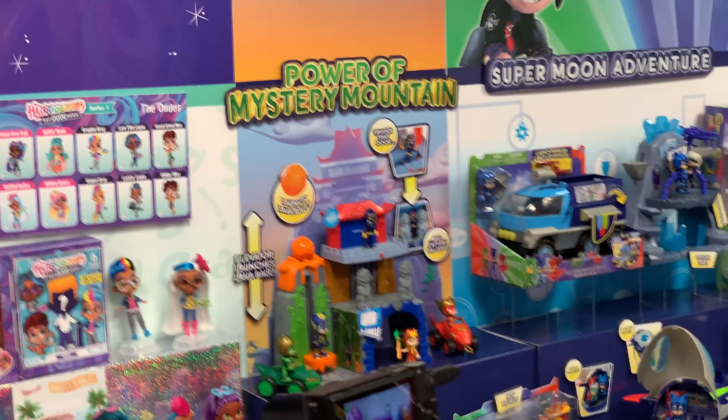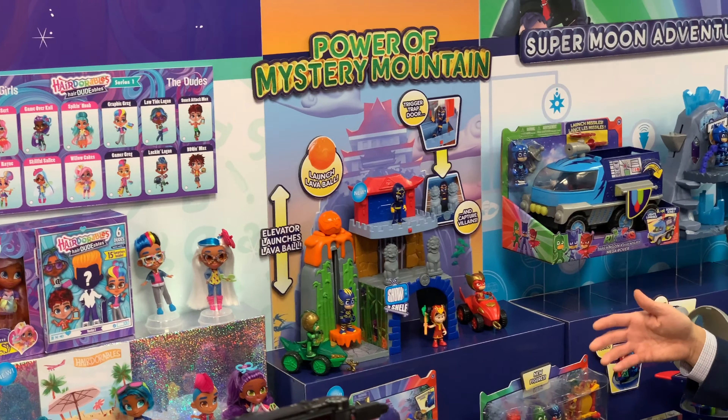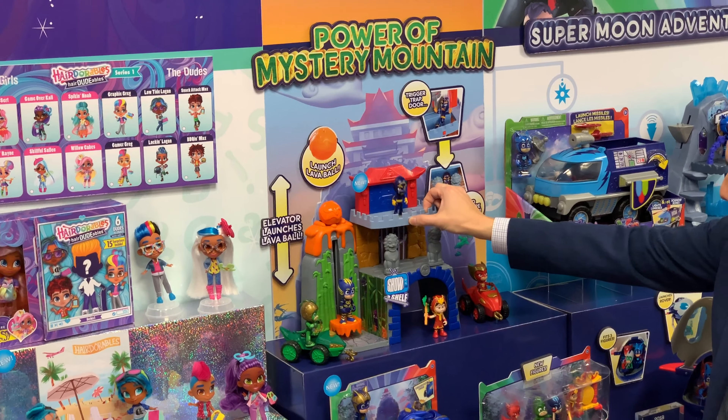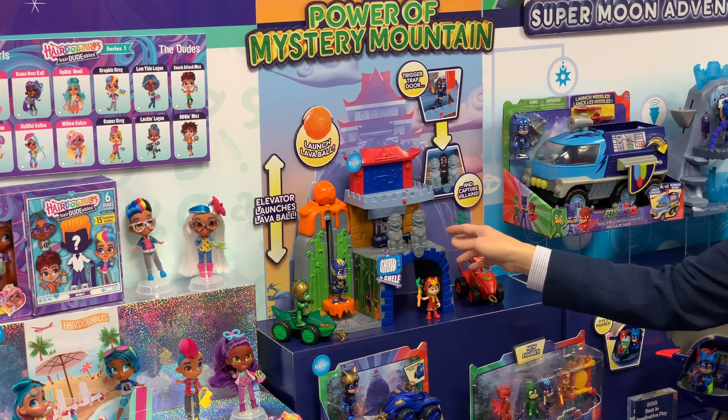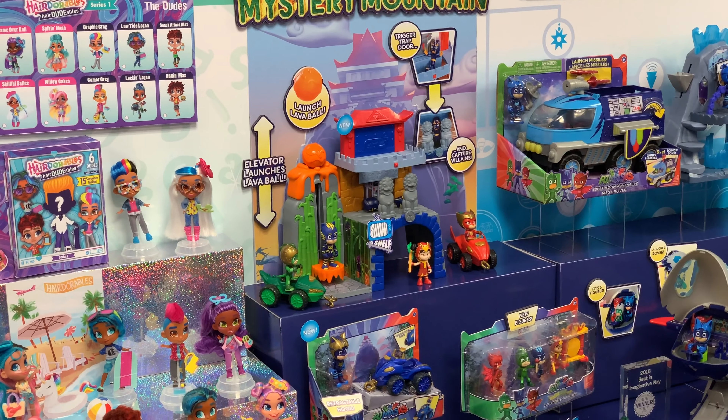So we tried to — we built the Mystery Mountain here with things for kids to play with. A lava ball launcher, there's things like a trapdoor. You can see that they also have these pagoda beasts that kind of trap them in.